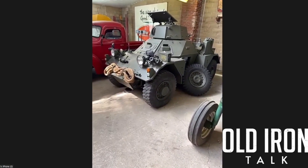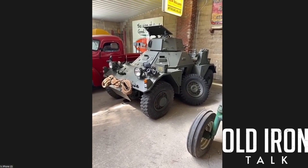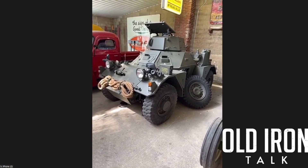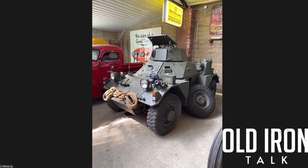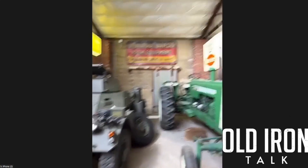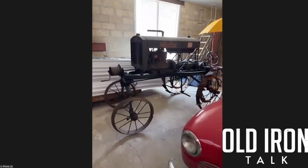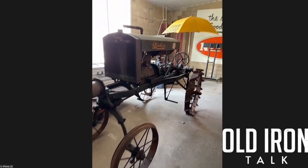Everybody walks in and goes, 'What's that?' And I say, well, that is what happens whenever your wife goes to see her mom in Mississippi and you're alone in the house for two weeks with the internet. I don't make up the news, I just report it. I'm kind of hoping for a riot in Okomas — been keeping my fingers crossed. That's a KB series International truck.